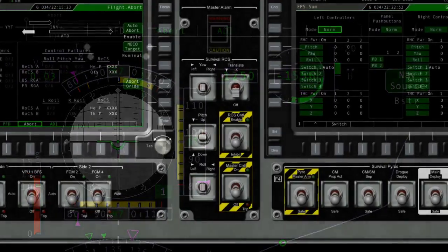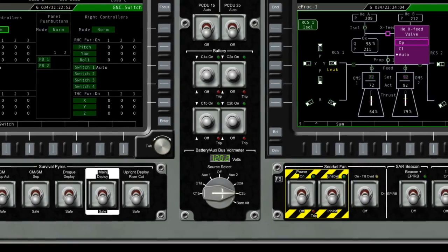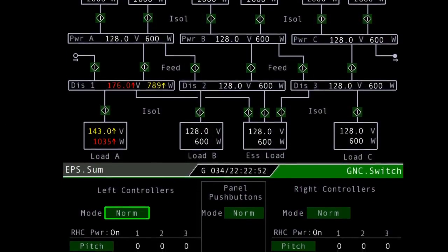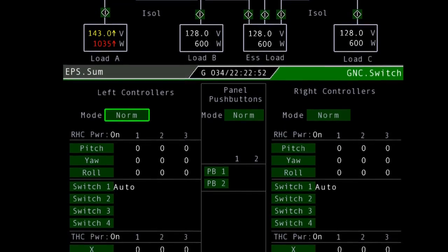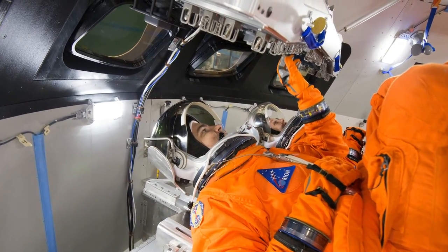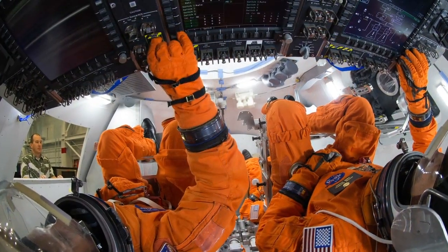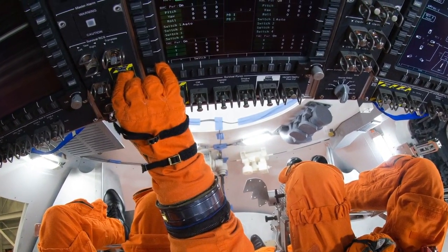With the exception of seven panels right around the computer screens, which have about 60 switches, all of the cockpit of Orion happens on the glass. One big benefit is a weight savings because you don't have to have a physical switch — not only the weight of the switch itself, but also the weight of the wire and the circuitry that takes that wire and feeds it into the vehicle computers. By putting that on the computer screen, you save that weight and the complexity of those wires.